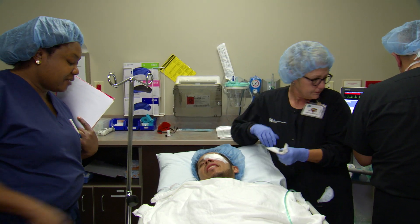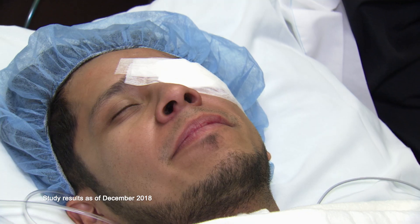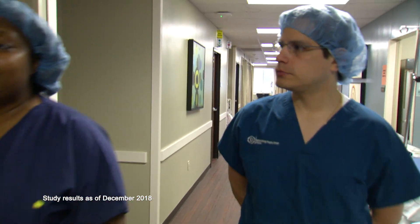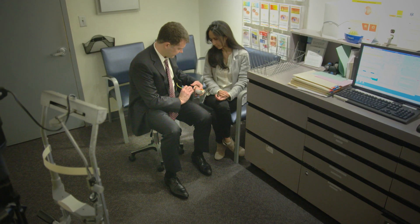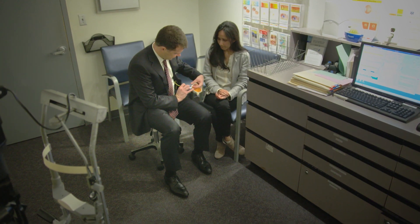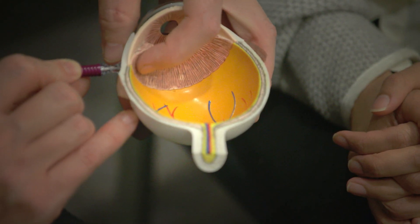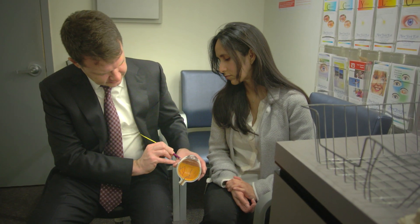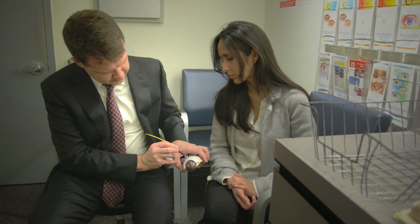Micropulse laser has now been used to treat 60,000 patients with glaucoma. It has been studied in 800 patients and the bulk of the studies are showing intraocular pressure reduction of around 30%, which is substantial. I've had glaucoma for about 18 years. I was on eye drops and recently my eye pressure started to go up even with the eye drops, so that's when Dr. Radcliffe suggested that I have the Micropulse laser procedure done to help bring down my eye pressure.